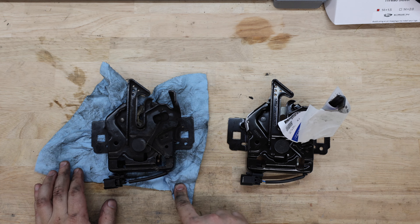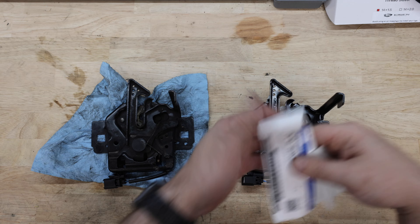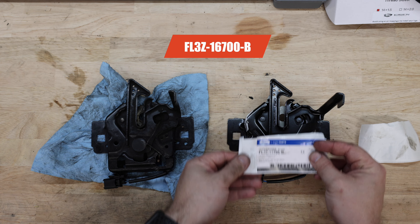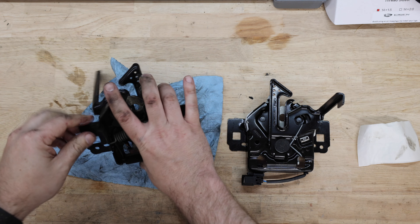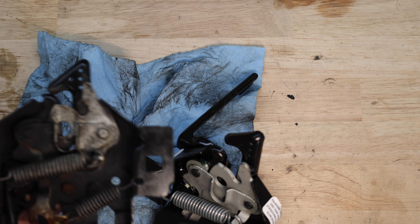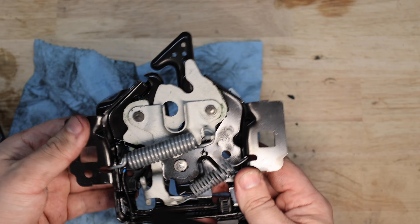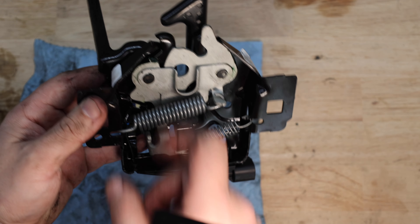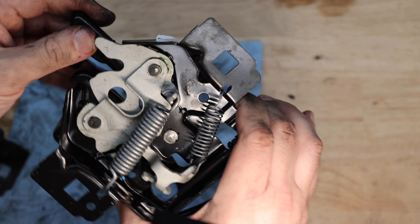Now we have the two parts here — the old one and the new one I'm going to be replacing with. This is a genuine Ford part; I'll leave the part number in the description. The part that fails is actually on the back side — it's the switch typically. The switch underneath is pretty much a disaster on the old one. With the new one you can see the switch is clean. So this should fix the problem I've been having.